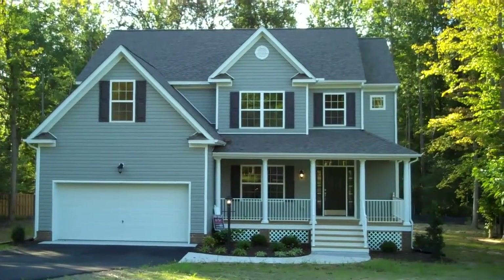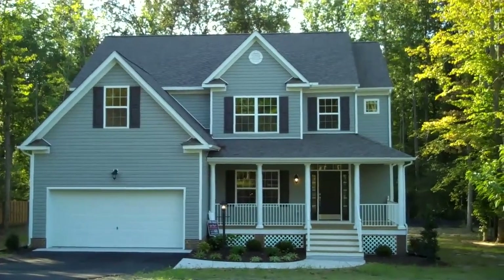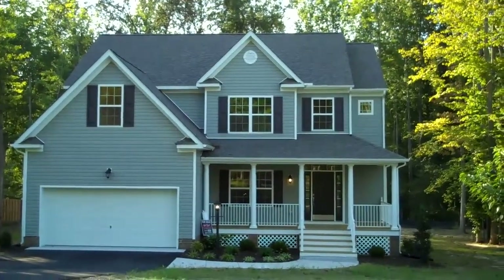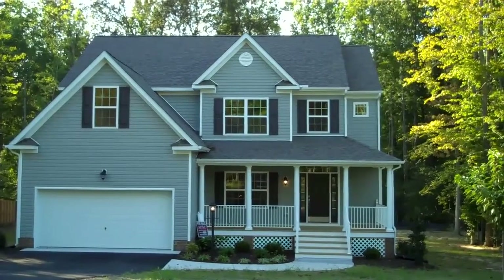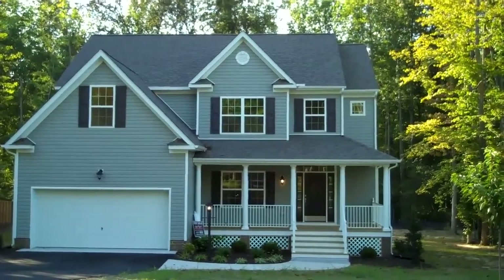This is the Canterbury plan by Lifestyle Builders and Developers. We've built this particular Canterbury in the Jenkins Bluff community over in the east end of Henrico County in the Sandston area. This home is built on a one-acre lot and it is for sale. We'd love for you to come out and check it out. We're going to do it virtually right now as we take a tour — come on along with me.